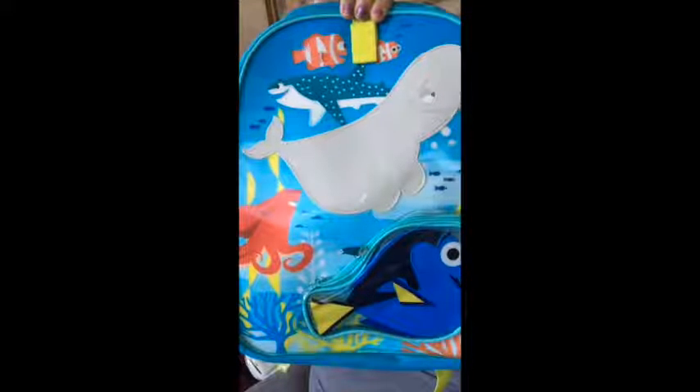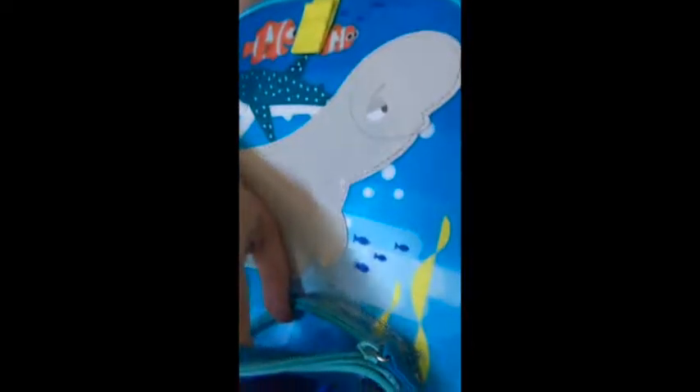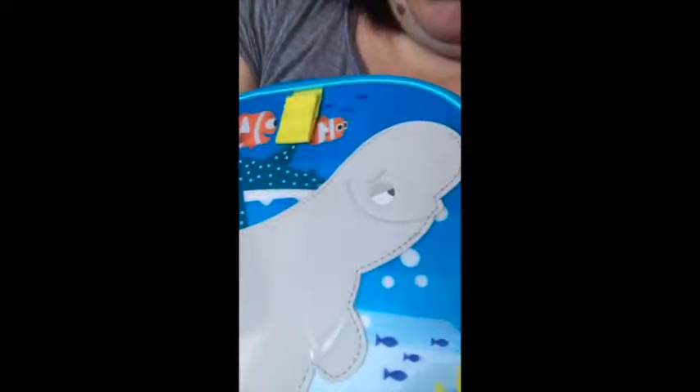I wanted to show you some backpacks that I picked up. The first three I ordered were from the Disney store and I let each of the littler kids pick their designs. Rio, who just saw Finding Dory, picked this Finding Dory backpack. It's a full size backpack with straps that have fish on them. It's got side pockets for water bottles and a small front pocket for prizes or candies that he earns in class.